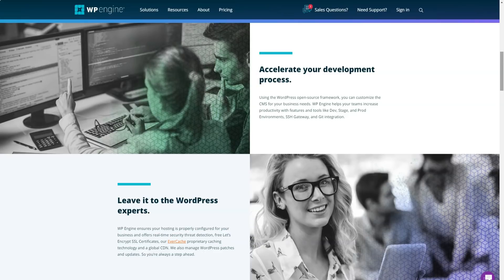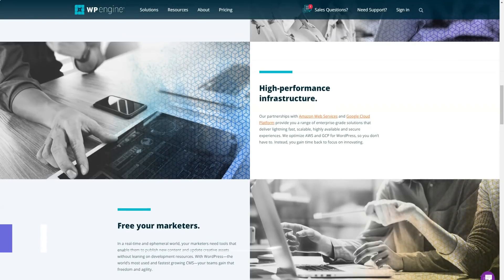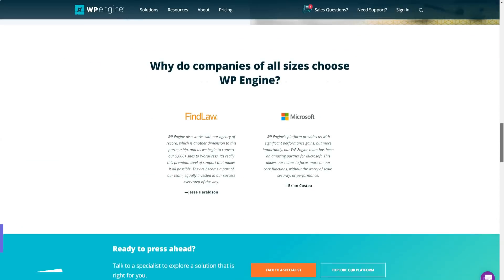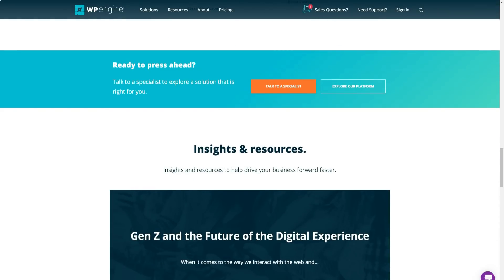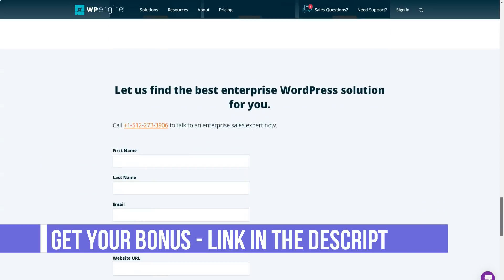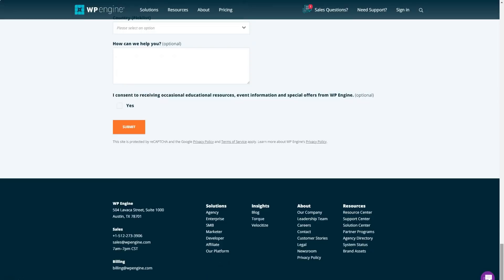They automatically patch the WordPress core, so you don't have to worry about vulnerabilities. In case something happens to your site, WP Engine has a backup of your site that's easy to restore. They perform daily backups and have one-click recovery options. WP Engine also offers protection against DDoS attacks, brute force attacks, and JavaScript SQL injection. Additionally, they are known for partnering with third-party security firms to perform regular code reviews and security audits to make sure everything is in order.